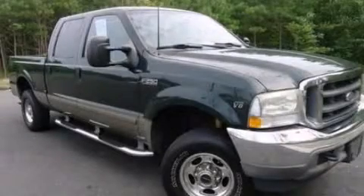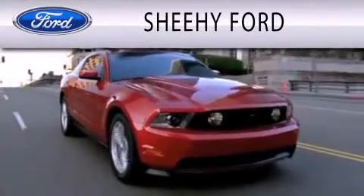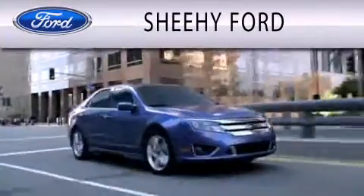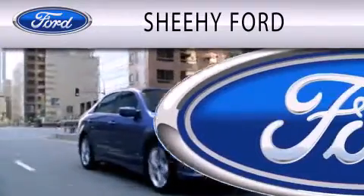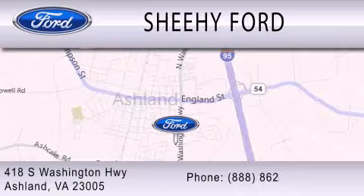Contact us today to schedule your opportunity to see this automobile in person. SheHe Ford is dedicated to doing everything possible to ensure that the experience you have selecting your next vehicle is as pleasant as possible. We are located at 418 South Washington Highway in Ashland.